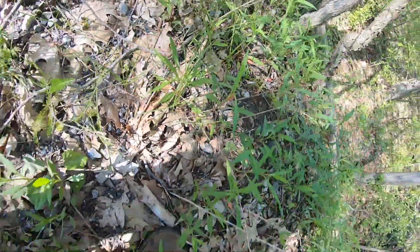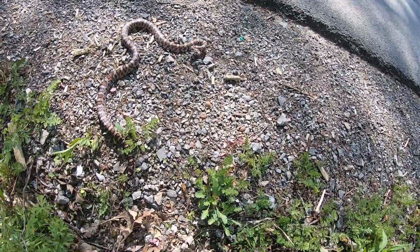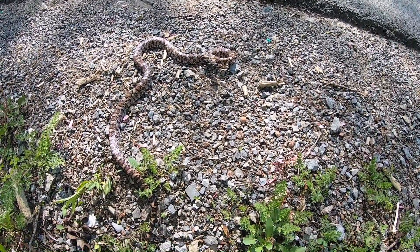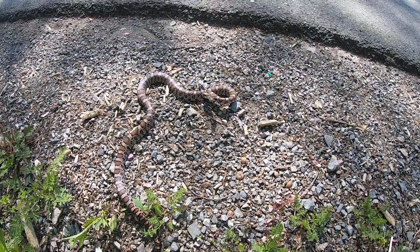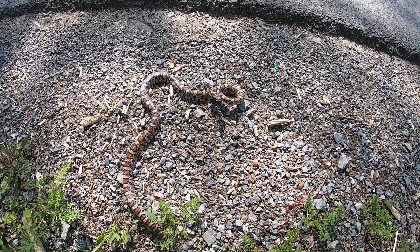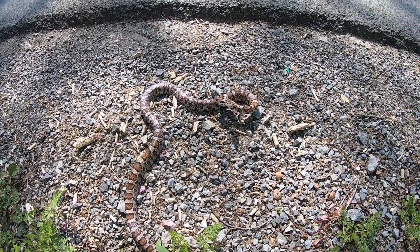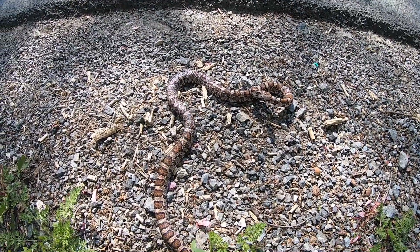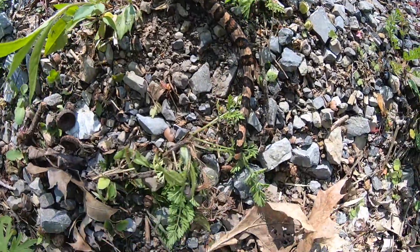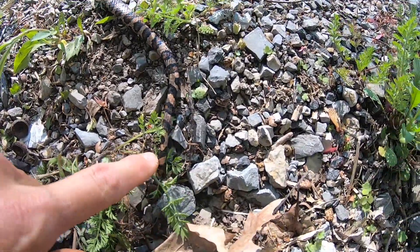Got him back up here where we can see him a little more. My guess is it's just a rat snake. He's got really cool looking bands on him. He's vibrating his tail like a rattlesnake does sometimes.